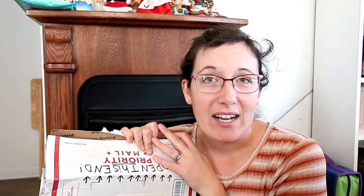I will have a link for her channel in the description box below. There will also be a link for the playlist for all of the other videos from the other mamas who participated in this Secret Santa gift swap, so make sure you go check out their videos too. I'm gonna go ahead and see what is inside this box.